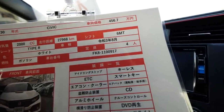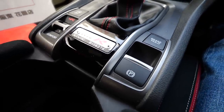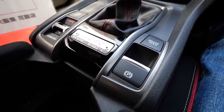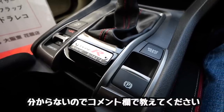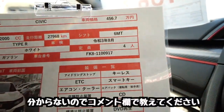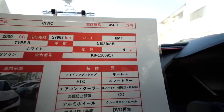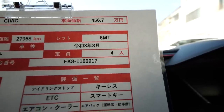やっぱこの入り方ね。これ車体番号FK8、ナンバーがあるんですけど、R14374、これどっち？14,374台目ってこと？917台目ってこと？これで問題が1個あるんですよね。これ車検がほら令和3年の8月なんですよ。